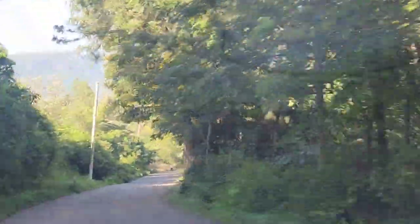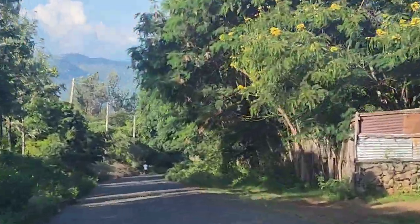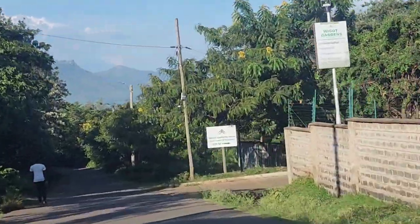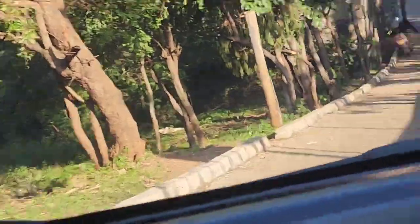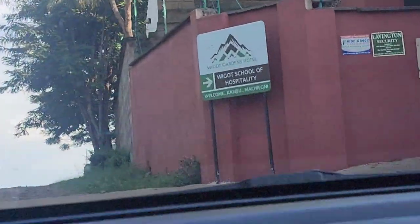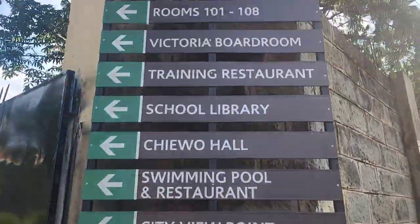Day one in Kisumu — I didn't do much. As I mentioned in my previous episode, I just dropped my bags and went to Dunga Hill. Anyway, this is the hotel where I slept, and it's called 'We Got,' which I understand means the mountains. This hotel looks so simple from the outside — wait until you do this tour with me. We walked with this amazing man who showed me different places around the hotel.